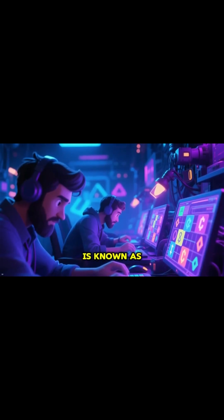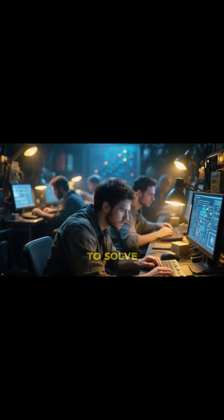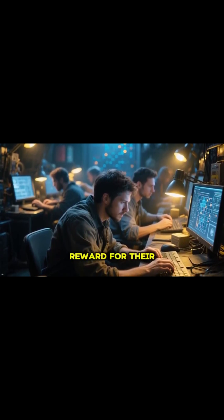In Bitcoin, this is known as mining. Miners all over the world compete to solve a complex cryptographic puzzle. The first one to solve it gets to add the new block to the chain and earns newly created crypto as a reward for their work.